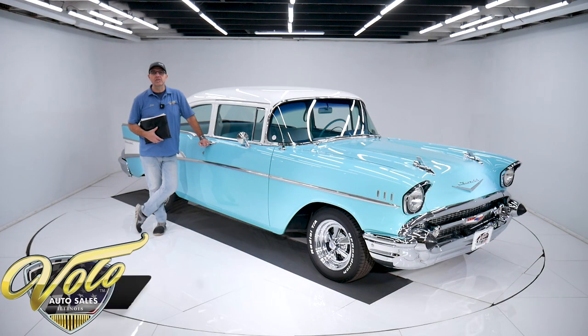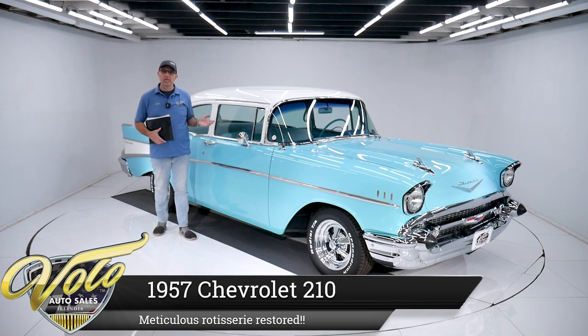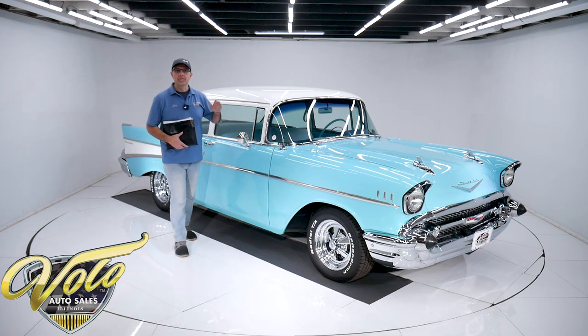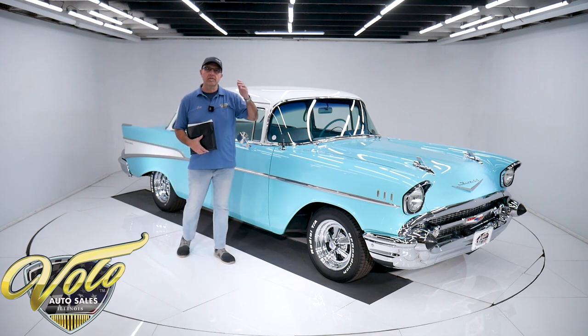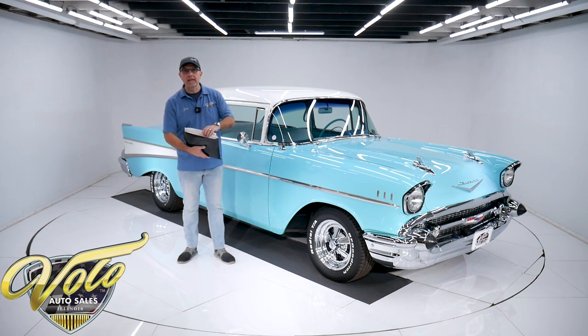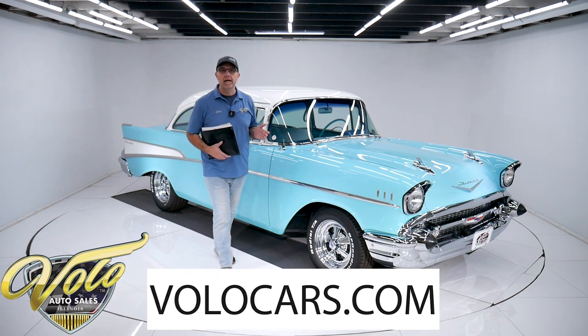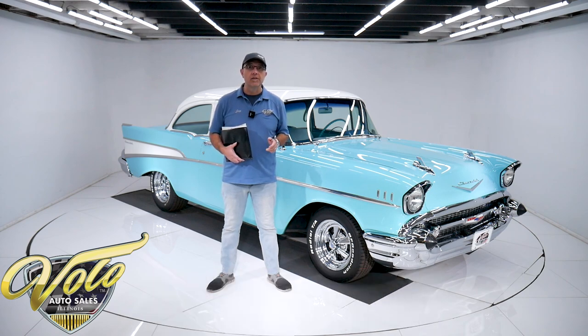We've got a 1957 Chevy 150 with an incredible restoration. This thing's been body off the frame, flipped on a rotisserie. Every nut and bolt has been redone. This thing is immaculate underneath the car — show quality throughout, top to bottom. It comes with all these receipts, documentation, and owner's manuals. Go to volocars.com where you can study the pictures, read the information, and find a price tag on every one of our cars along with the monthly finance option as well.